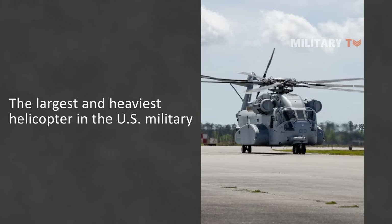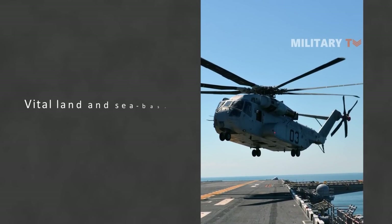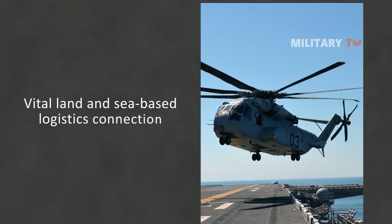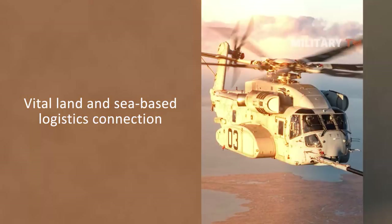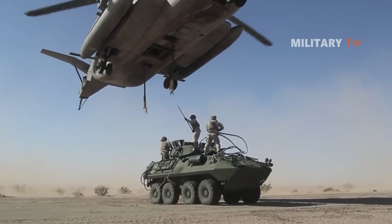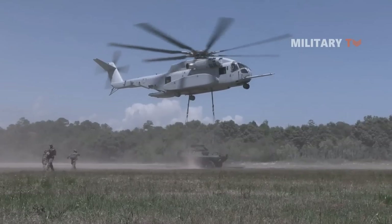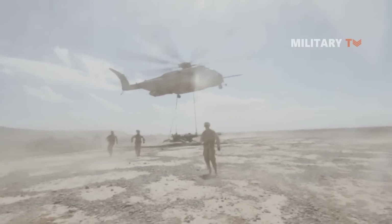The CH-53K King Stallion helicopter was designed and produced to the USMC's exact standards, which will serve as its vital land and sea-based logistics connection. The new heavy lifter will allow the USMC and international militaries to transfer personnel and equipment more rapidly and effectively than ever before, from ship to shore and to higher altitude terrain.